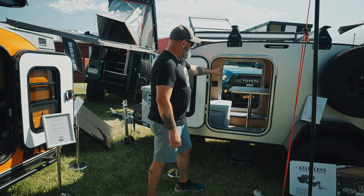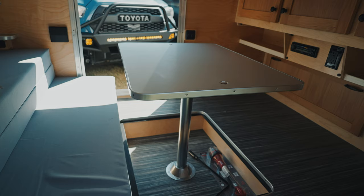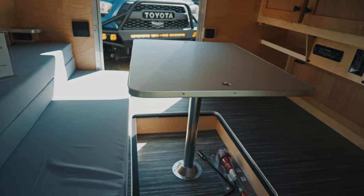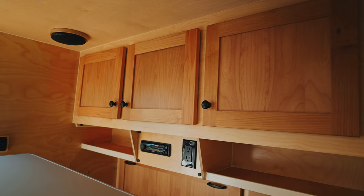This also drops into the floor and becomes a nice sleeping area at six foot eight from head to toe, so taller people will be nice and comfortable in it. This is our high clearance model, good for getting out and about off the beaten path.